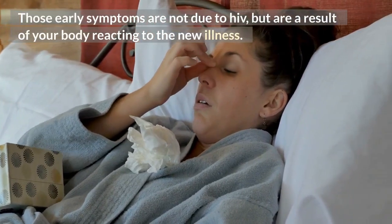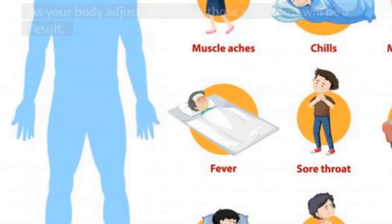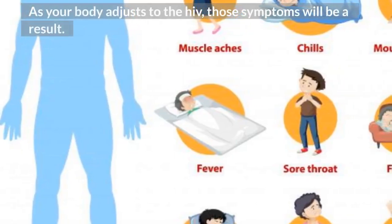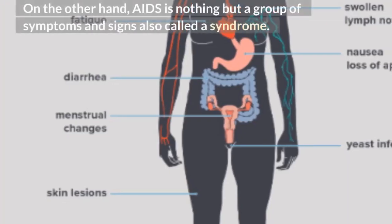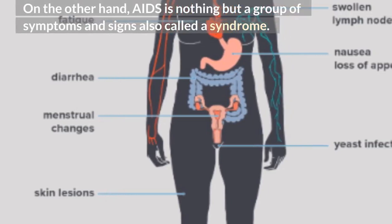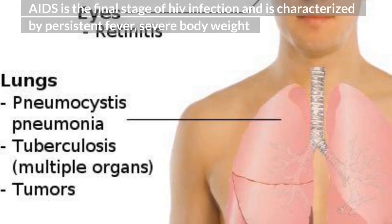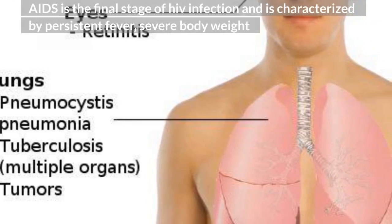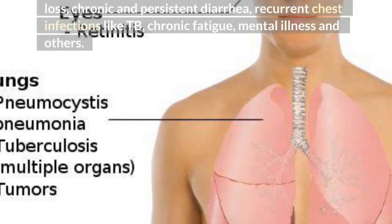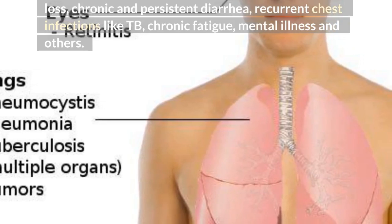Those early symptoms are not due to HIV, but are a result of your body reacting to the new illness. So we have nothing like HIV causing symptoms — as your body adjusts to the HIV, those symptoms will be a result. On the other hand, AIDS is nothing but a group of symptoms and signs, also called a syndrome. AIDS is the final stage of HIV infection and is characterized by persistent fever, severe body weight loss, chronic and persistent diarrhea, recurrent chest infections like TB, chronic fatigue, mental illness, and others.